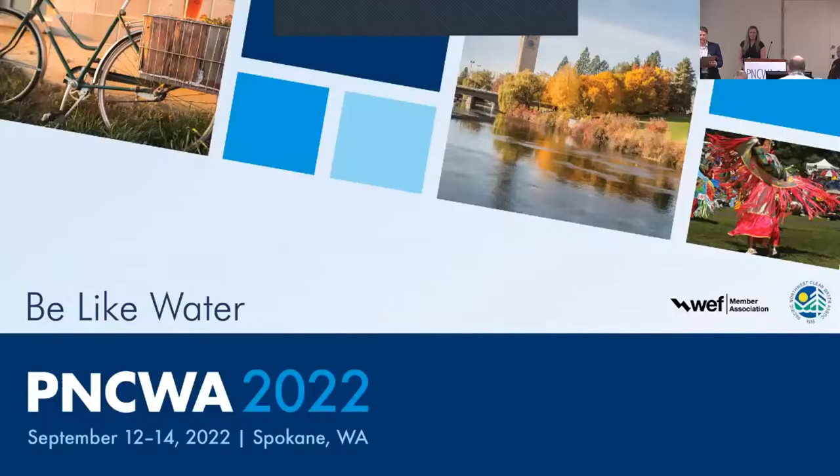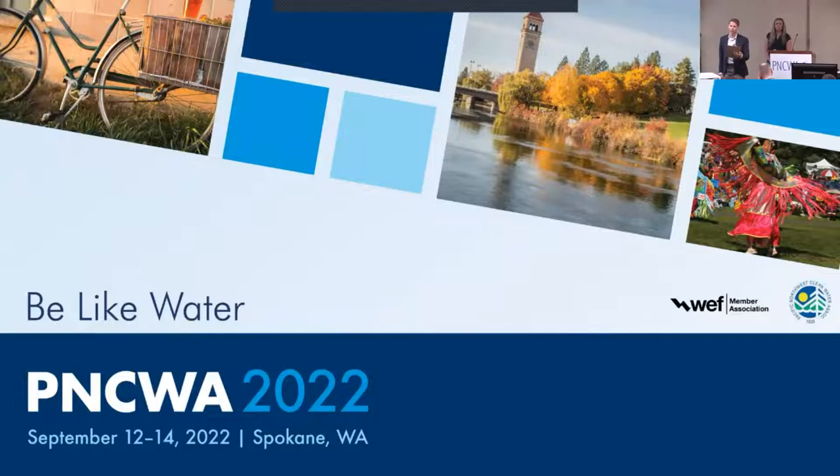Kirsten Lee manages NWH's commissioning and startup group, which includes process mechanical, INC integration, electrical, and treatment process specialties. Kirsten's education and background is in hydraulics and water and wastewater treatment, and she has 11 years of experience in the water and wastewater industry.